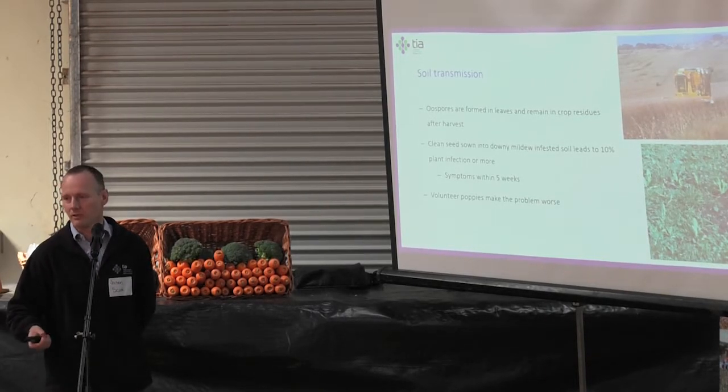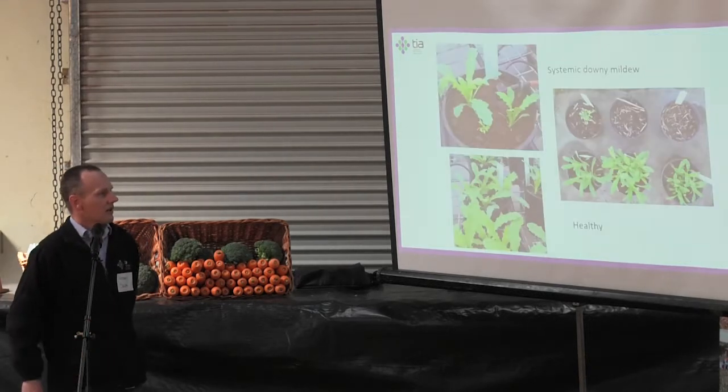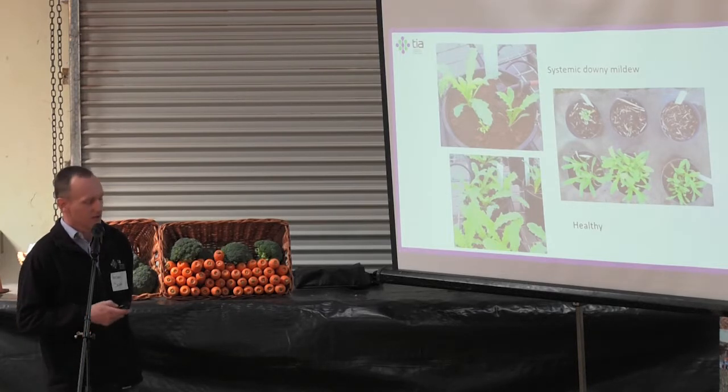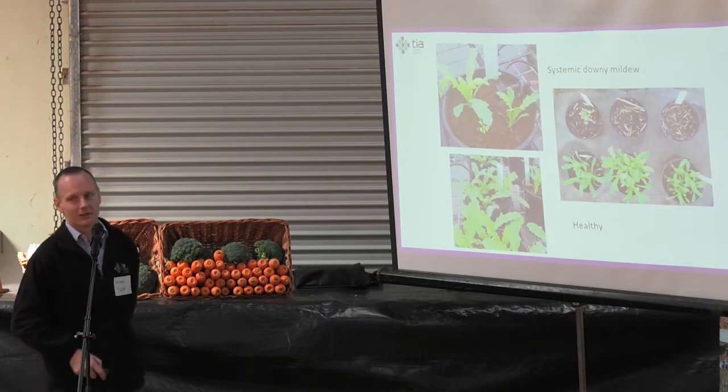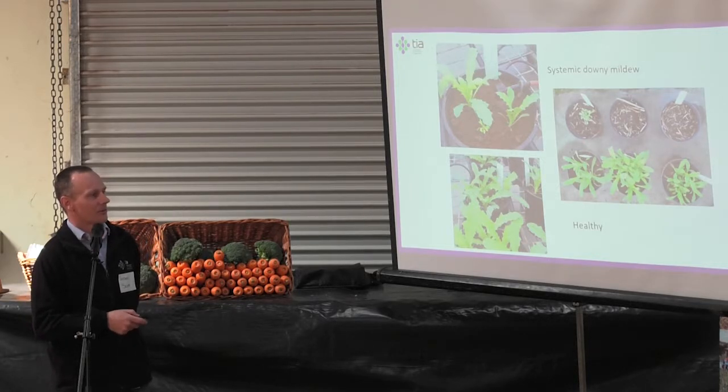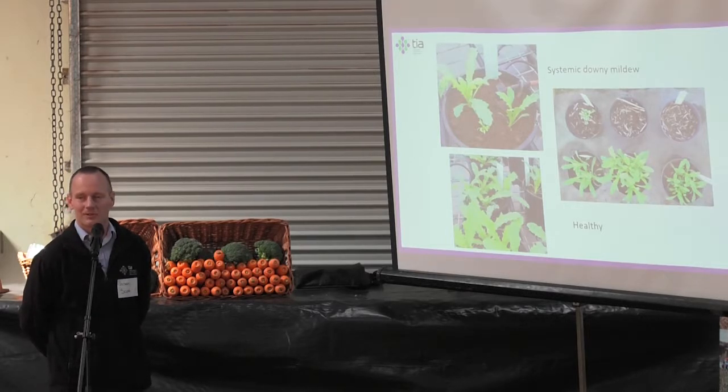To demonstrate the effect: on the bottom left we have healthy plants sown into healthy soil, then there's a plant that's obviously struggling to survive. It's quite a dramatic example — healthy plants sown into healthy soil compared to soil from a recent poppy field. You can clearly see the difference in germination and survivability of those plants in that environment.